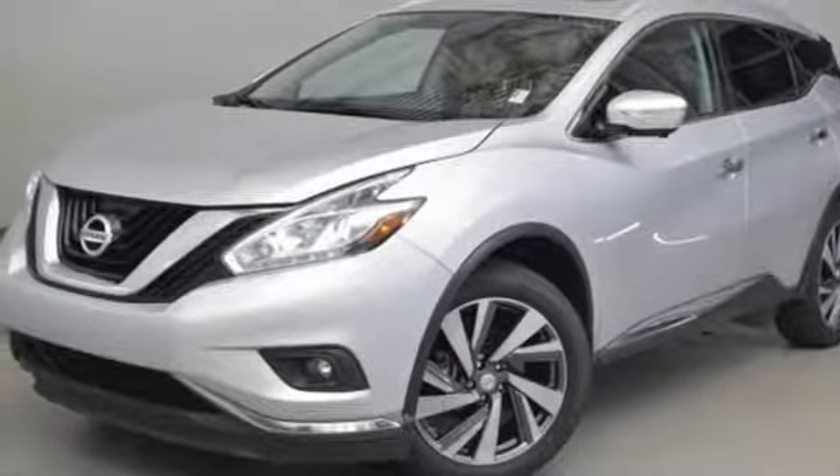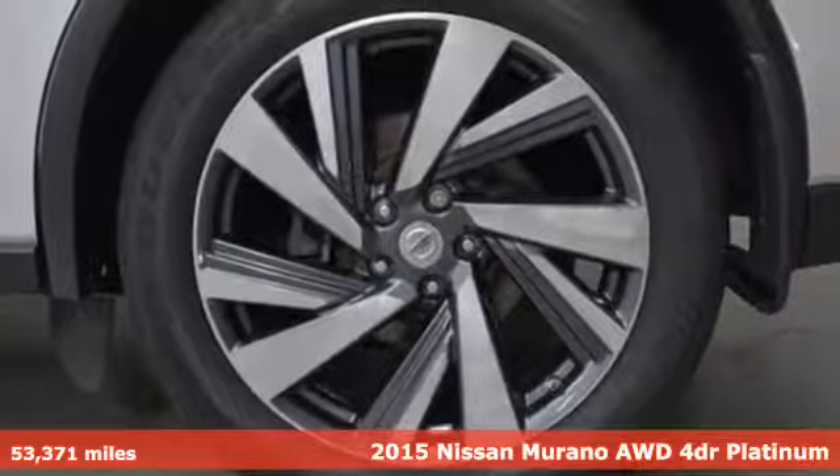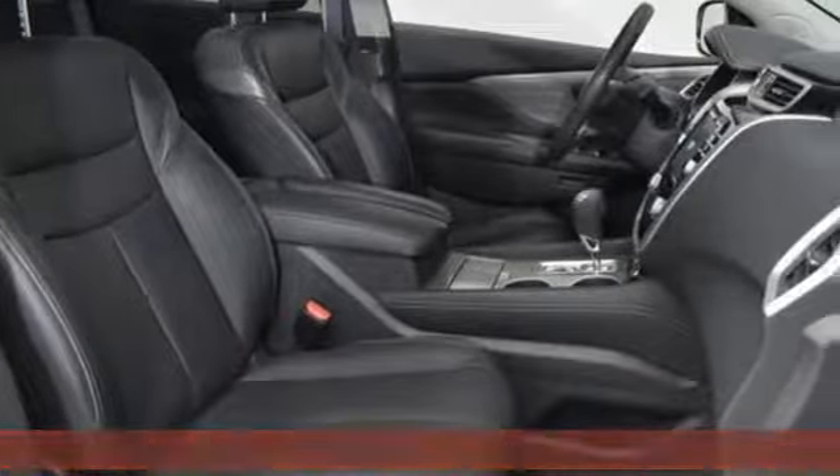Here's a 2015 Nissan Murano. Nissan excites the senses so you can enjoy the journey. You'll look forward to every drive with features like these.